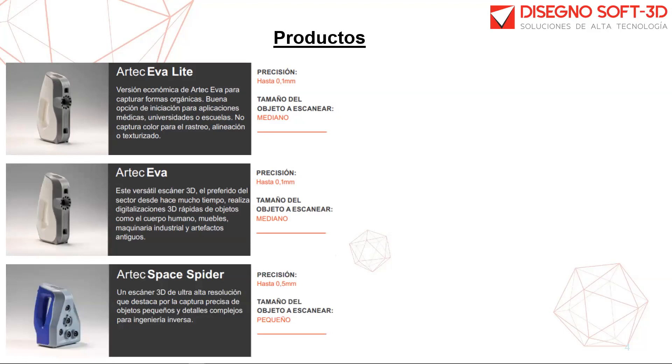El Artec SPA SPIDER es un modelo de alta precisión que permite capturar complejas geometrías, bordes apilados y delgadas hendiduras. Este escáner cuenta con una precisión de hasta cinco centésimas y una resolución de una centésima. Es un escáner más dedicado para el tema de metrología.